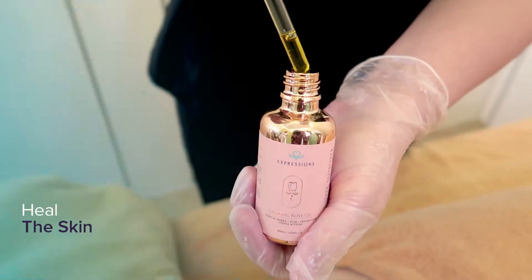After just one session, the marks lightened quite a bit. It's very effective for just a single try.